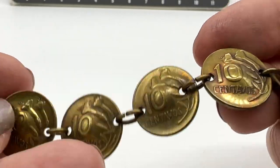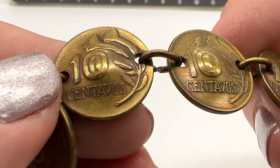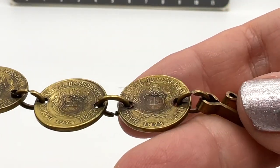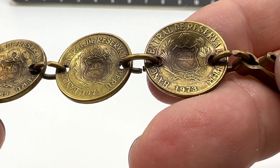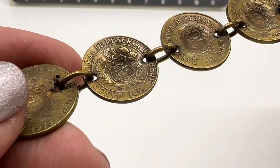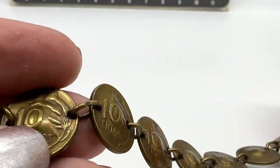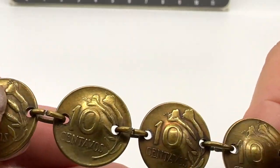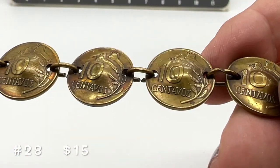This bracelet is about 7 inches long. This is really cool — I love coin jewelry. 1973, 74, 69 — that's interesting. I really like the dome shape on this. This one is number 28 and it's $15.